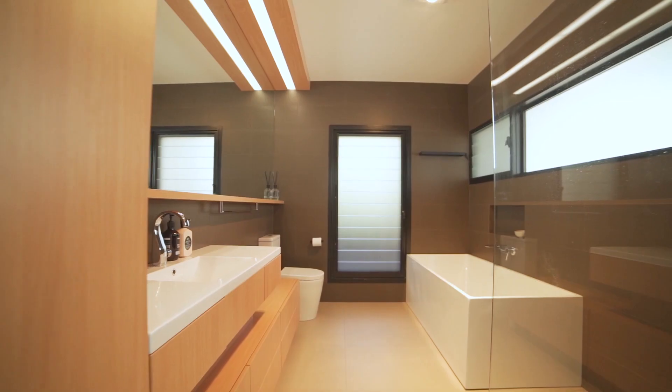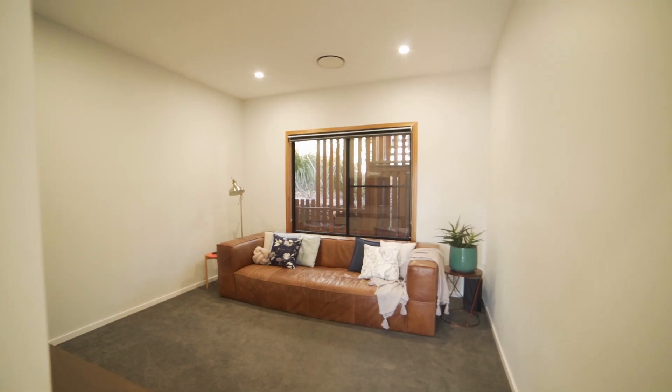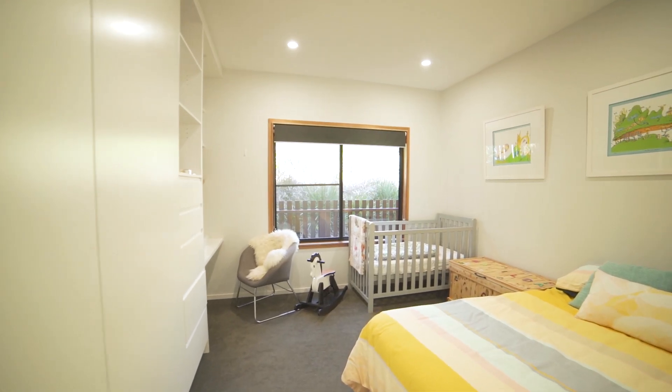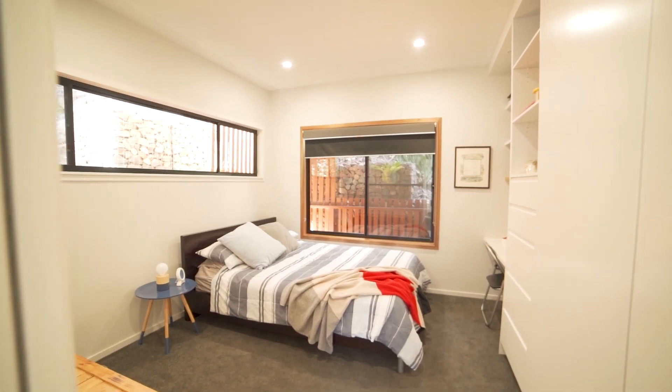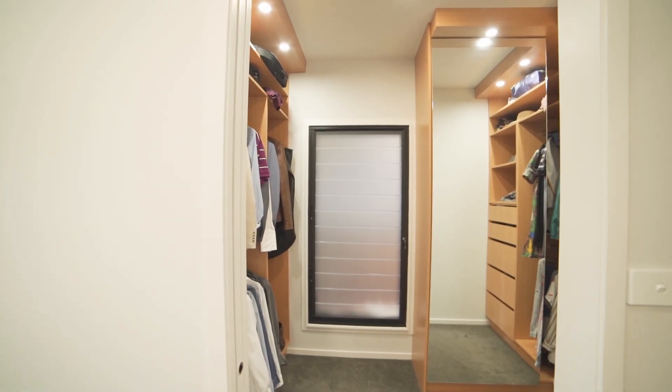The versatile layout has four bedrooms and two bathrooms, with the potential to utilize the fourth bedroom as a second living area. Two of the bedrooms include built-in cabinetry and desks, while the master bedroom has a stunning walk-in wardrobe and ensuite.